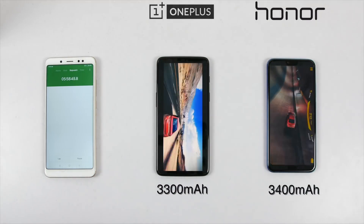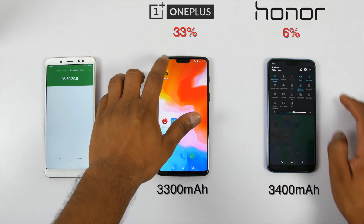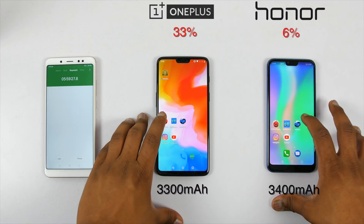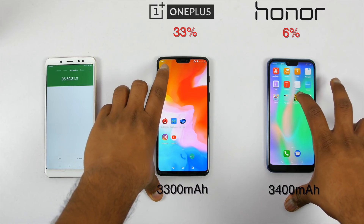So again, I decided to run Asphalt 8 for an hour, and after an hour, the battery dropped to 6% on the Honor 10, which is a huge drop compared to OnePlus 6 which just dropped to 33%. So if you are someone who plays PUBG or other games for at least 1–2 hours every day, then Honor 10 should be your last option between the two.